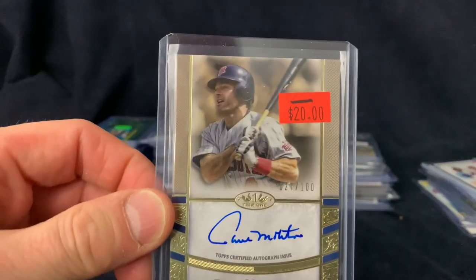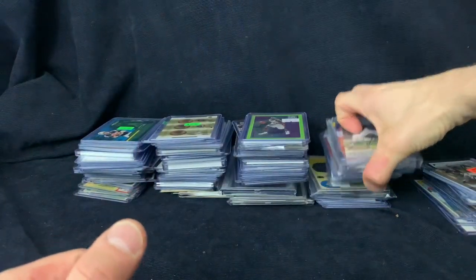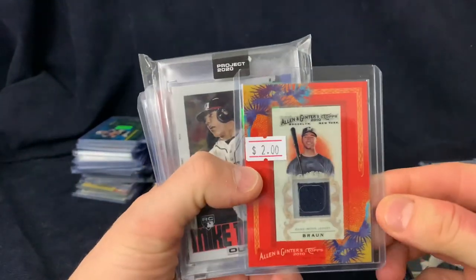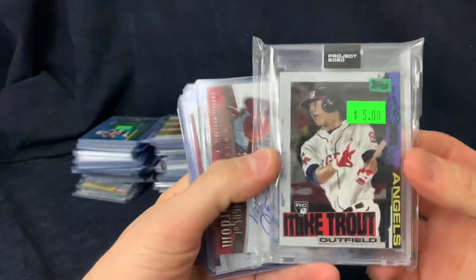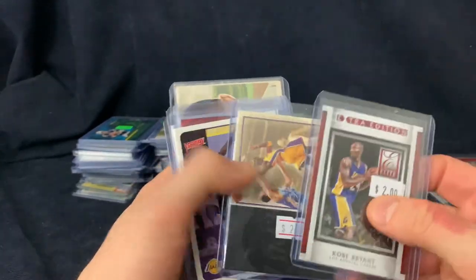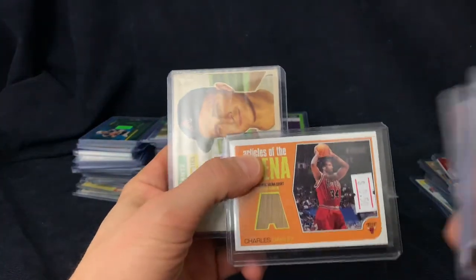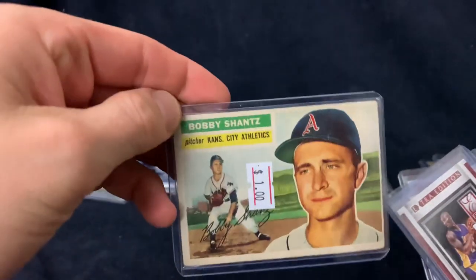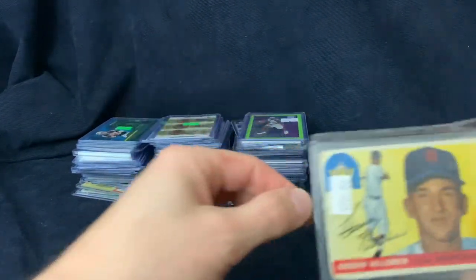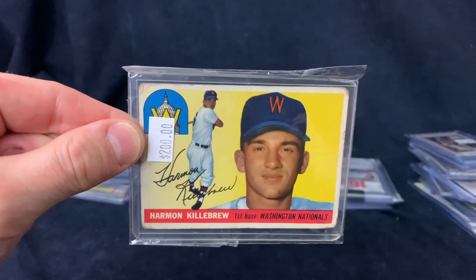A Munoz for 10 bucks — autograph numbered out of 100. Then we got Delgado rookie auto, Ryan Braun, picked up some Trouts, some Kobes — cheap Kobes for a buck apiece, 50 cents, four bucks. More memorabilia cards. Bobby Shantz. Here is a Harmon Killebrew — it's beat up, but that was less than 100 bucks. Tough to find those.